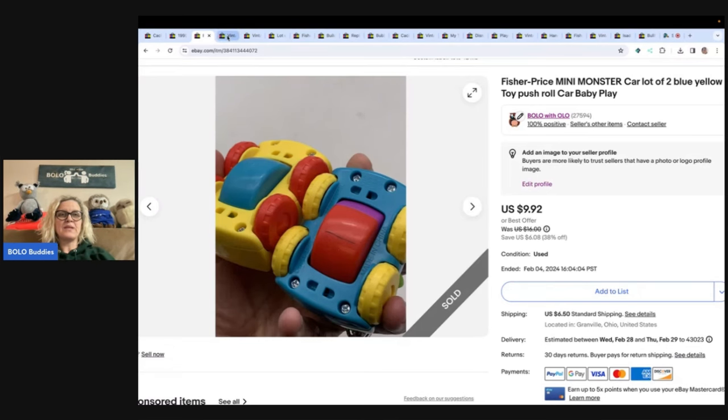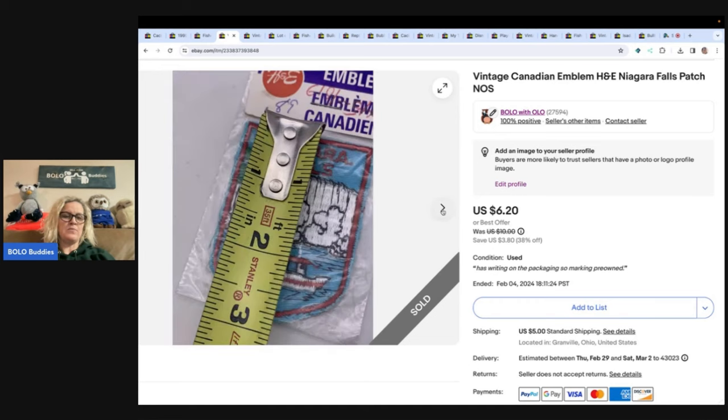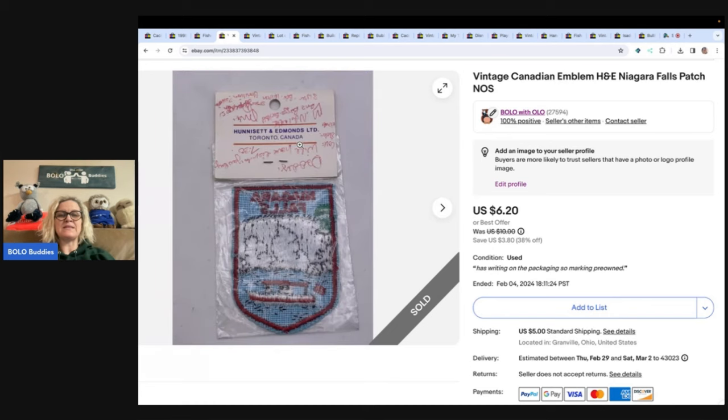The next item is a Canadian Niagara Falls patch — a major bread and butter item. I don't even remember where I got it or what I paid for it, but I sold it for $6.20 and the buyer paid shipping. It's got writing on the back too.